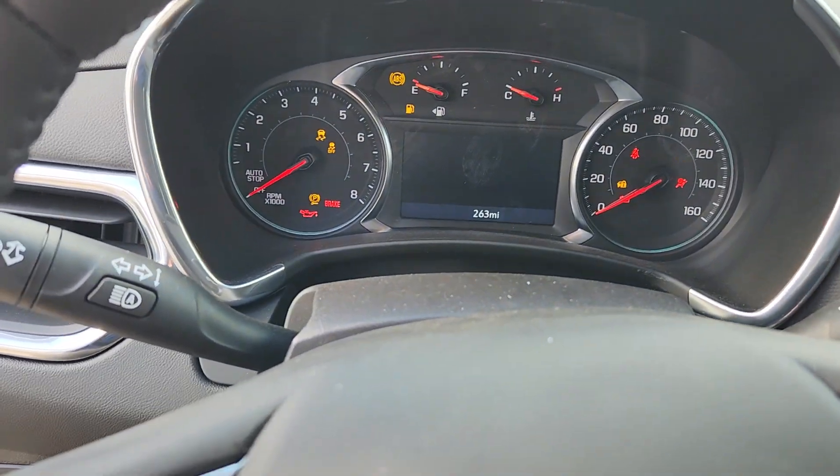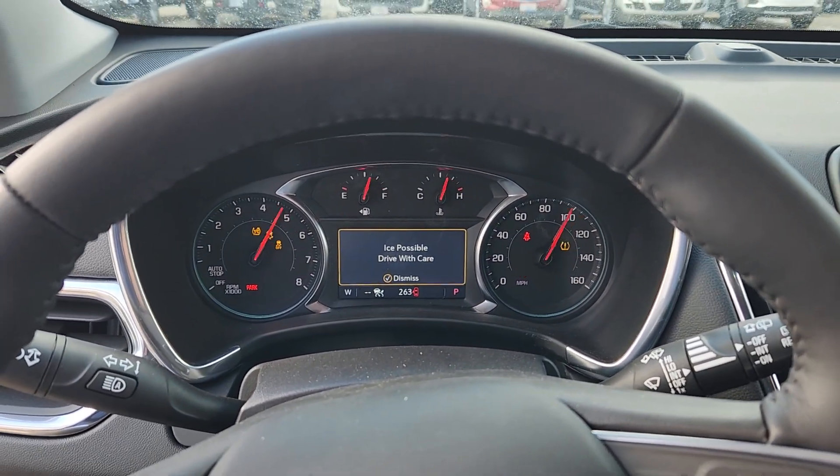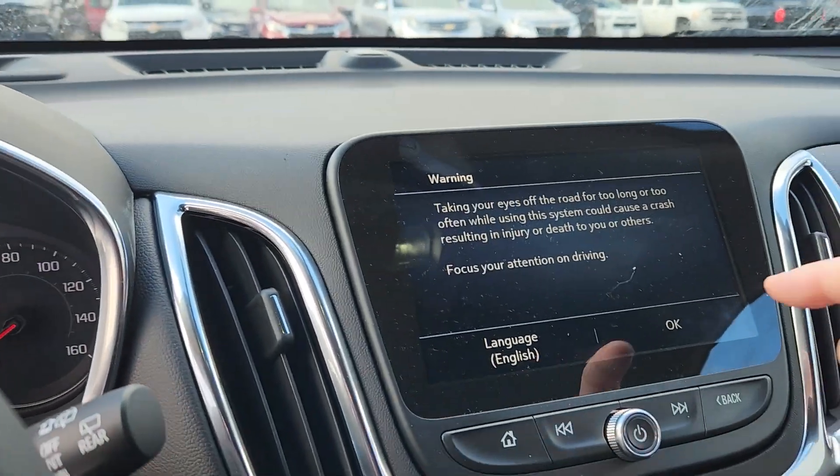263 miles on it — so buy it now. You're getting $1,800-something dollars off for losing 263 miles of warranty. I think that is an excellent deal.